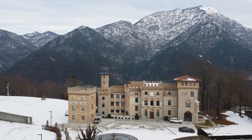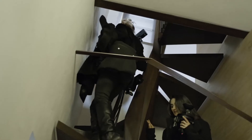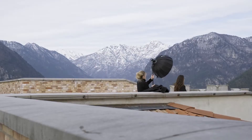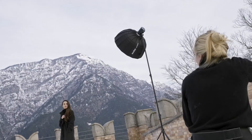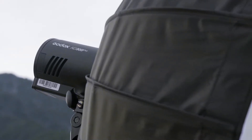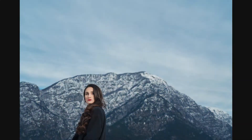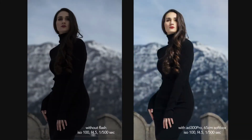The castle's tower offers a spectacular mountain backdrop. I expose for the sky and mountains, underexposing our model, then add a 45-degree light at half power, using the mountain itself to frame her. I blend the artificial light with the ambient to shape her features and illuminate her against the lighter background.